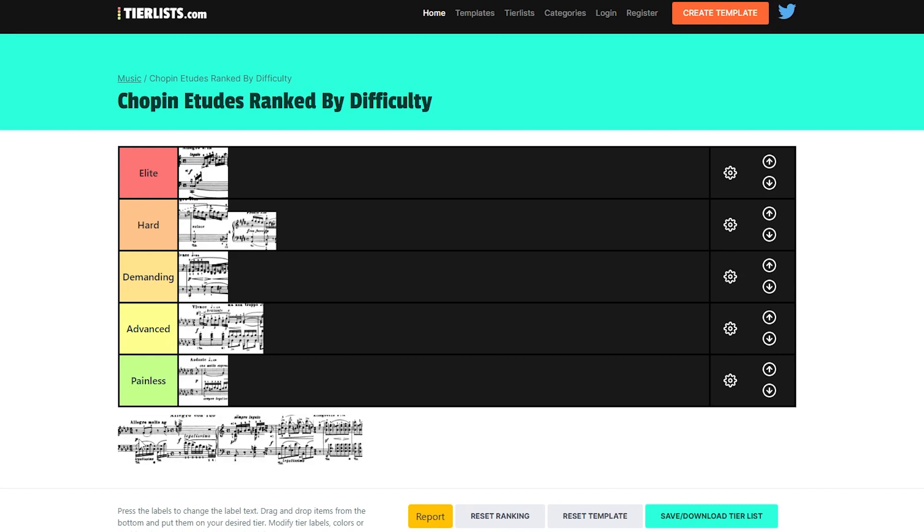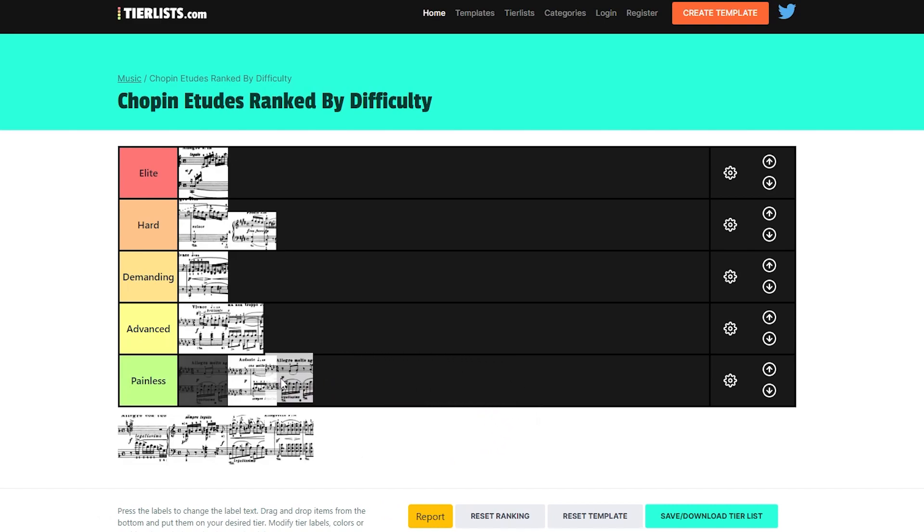Then we have Op. 10 No. 9, and that one is probably the easiest Etude out of all of them. I'd put it in the Painless category — you can learn it very quickly without any pain, and it's just a nice, simple piece to play.